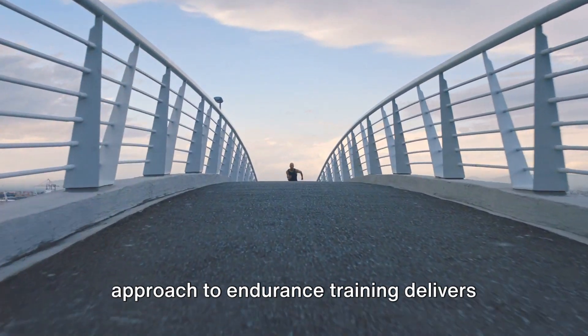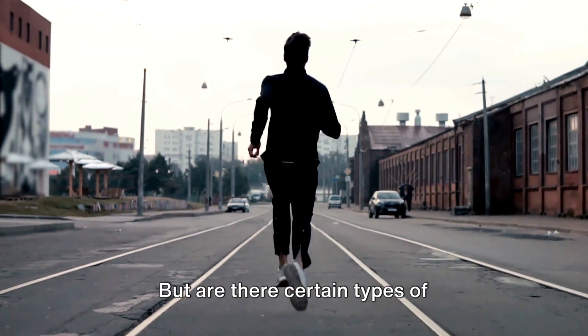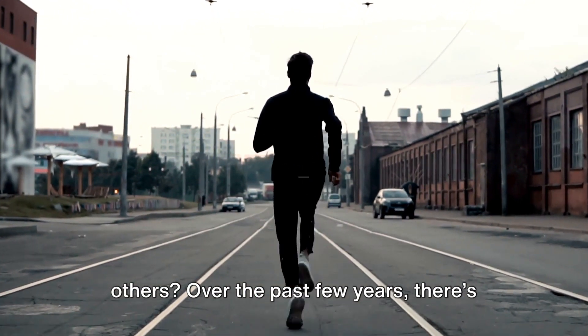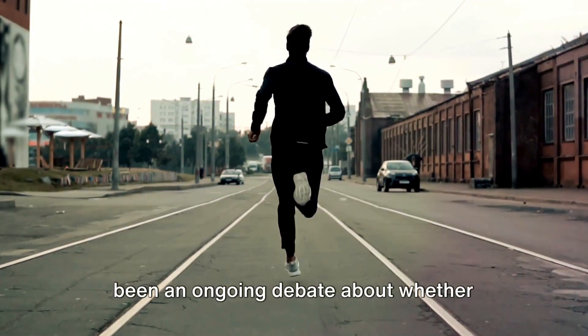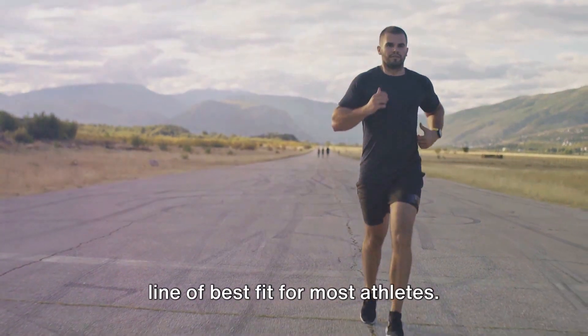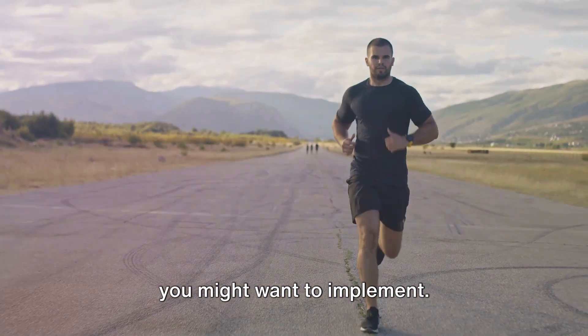There's no doubt that a periodized approach to endurance training delivers consistent results. But are there certain types of periodization that are more effective than others? Over the past few years there's been an ongoing debate about whether polarized or pyramidal training delivers the best fit for most athletes. Let's look at both methods and see which you might want to implement.